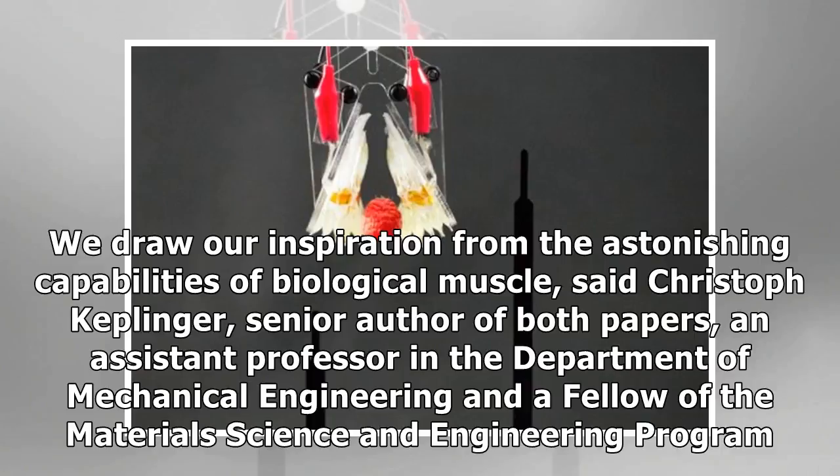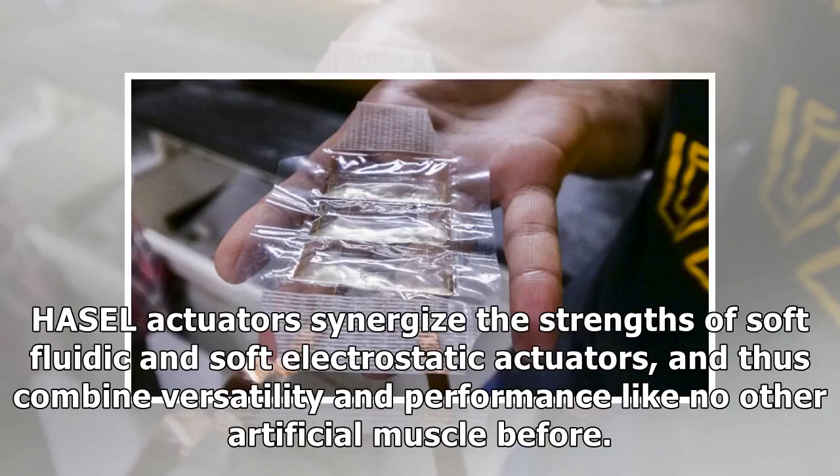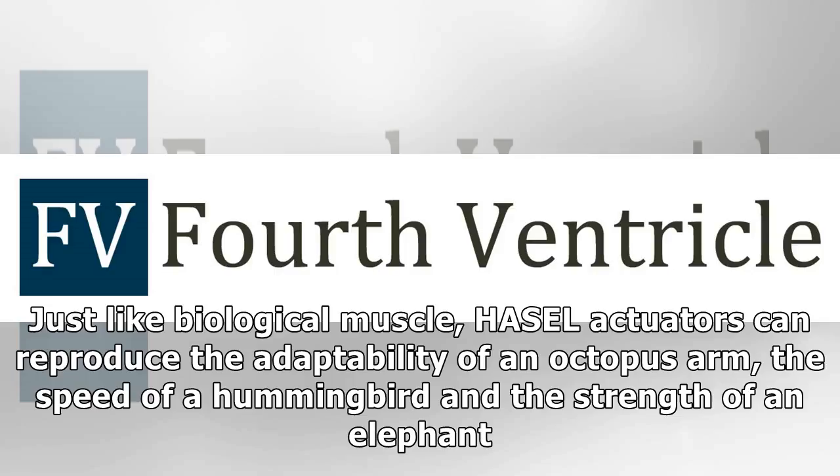"We draw our inspiration from the astonishing capabilities of biological muscle," said Christoph Keplinger, senior author of both papers, an assistant professor in the Department of Mechanical Engineering and a fellow of the Materials Science and Engineering Program. "HASEL actuators synergize the strengths of soft fluidic and soft electrostatic actuators, and thus combine versatility and performance like no other artificial muscle before. Just like biological muscle, HASEL actuators can reproduce the adaptability of an octopus arm, the speed of a hummingbird, and the strength of an elephant."